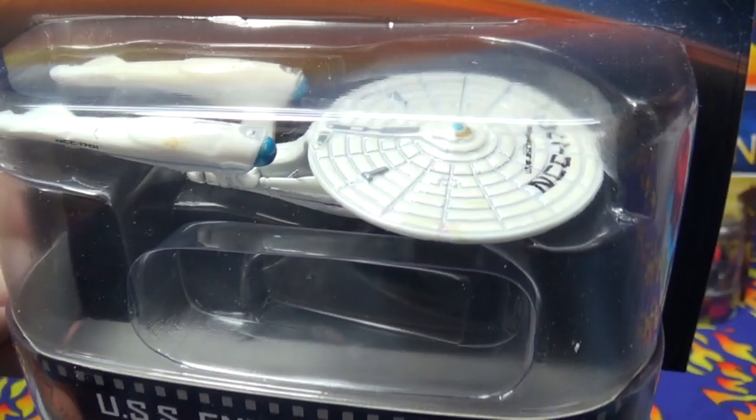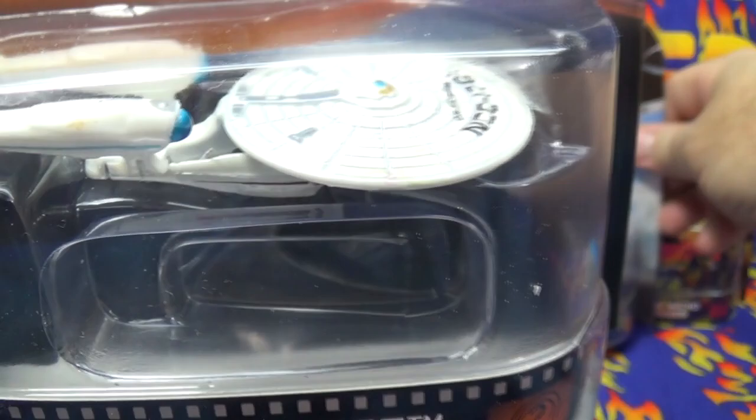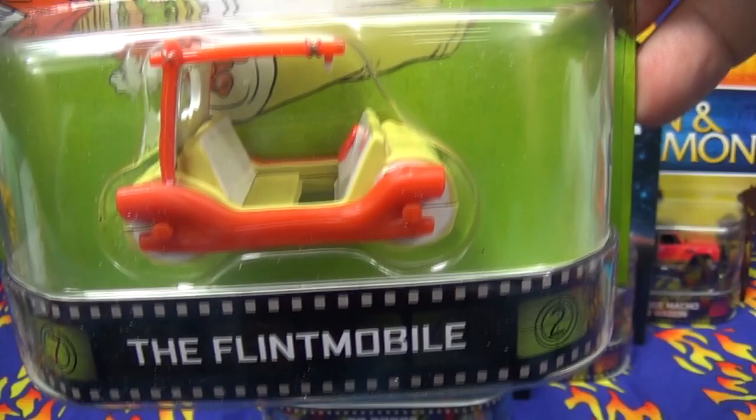Here we have the Star Trek USS Enterprise NCC-1701. This one has a little bit of extra tampos compared to the basic release. I forgot to mention the Fast Five did get nice rubber tires and decals, but it is missing 'Hemi' on the side that the basic release had. This Enterprise has added tampos on it — I'll do a comparison later. No real rider tires, of course, no tires at all. Not exactly one of my particular favorites, but I know people like to collect the Enterprise.